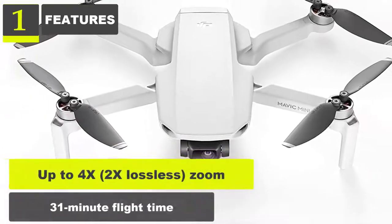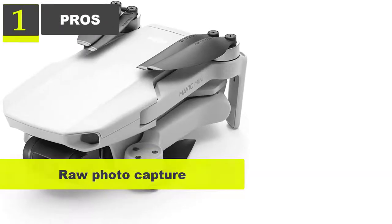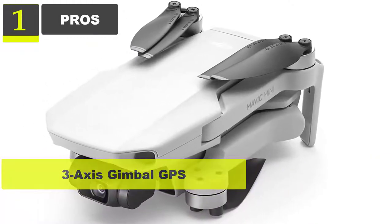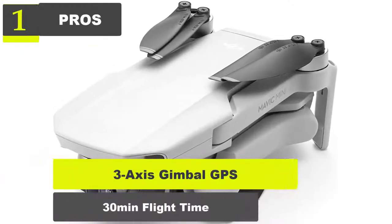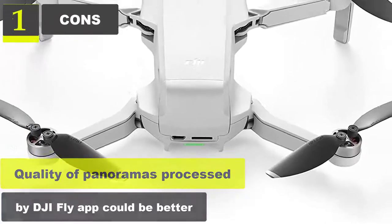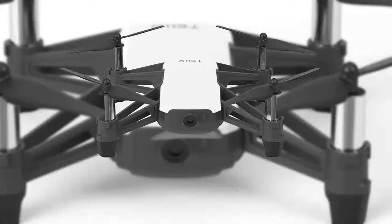4K 30p and 1080p 60p video at 100Mbps bit rate. 31-minute flight time. Pros: RAW photo capture, quieter motors than predecessor, 3-axis gimbal GPS, 30-minute flight time. Cons: Quality of panoramas processed by DJI Fly app could be better.